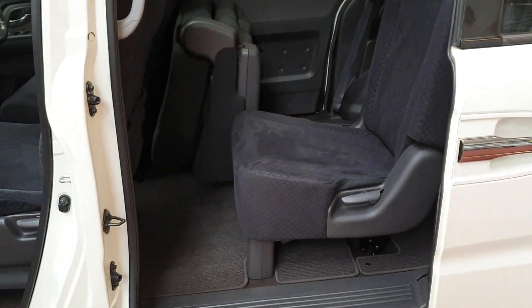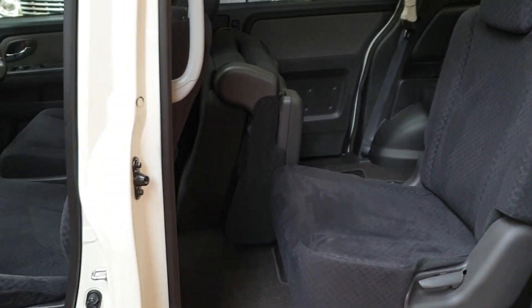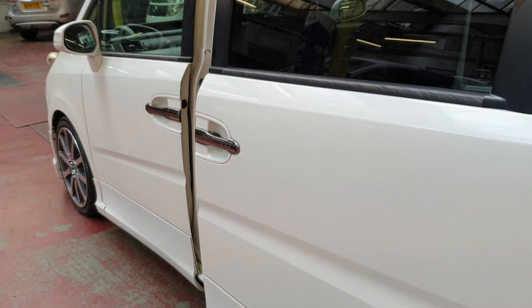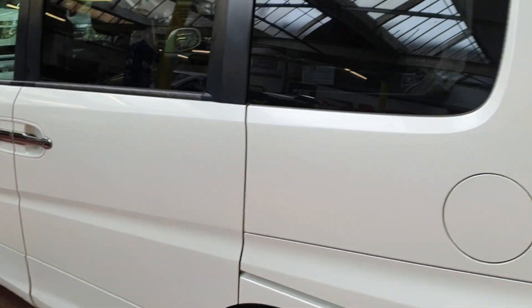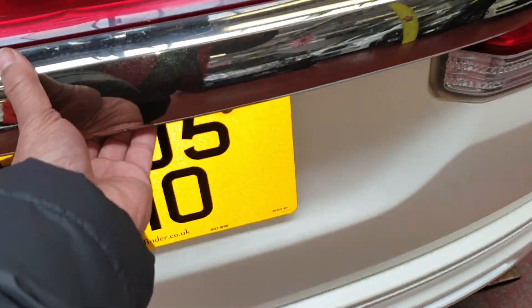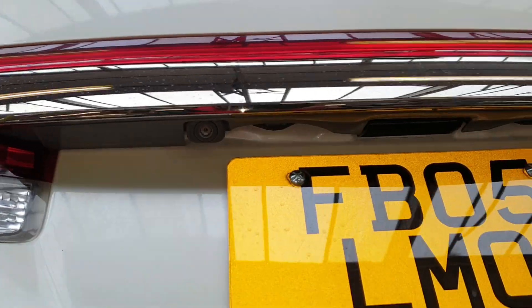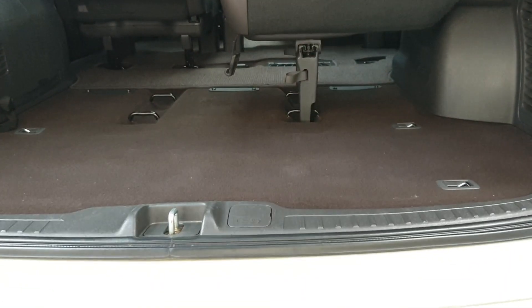It can be used as a minivan or you can push the seats up to free space. The number plate is FB05 LMO. It also has a reverse parking camera. Even when the seats are down, you can still store items under the seats.